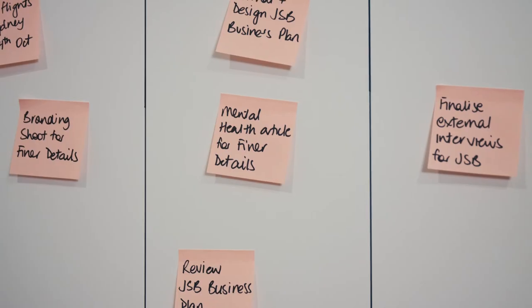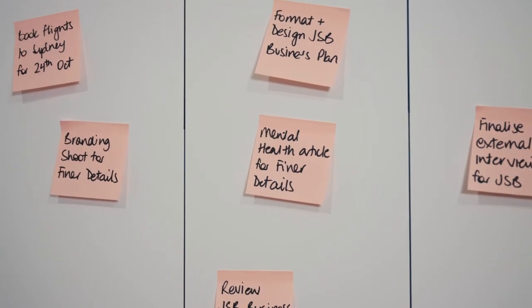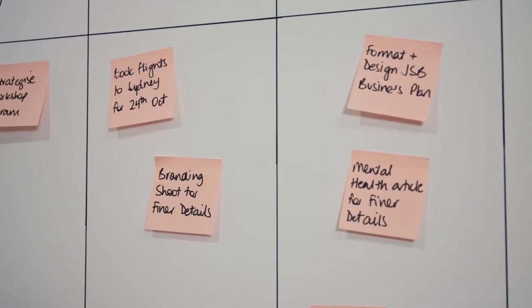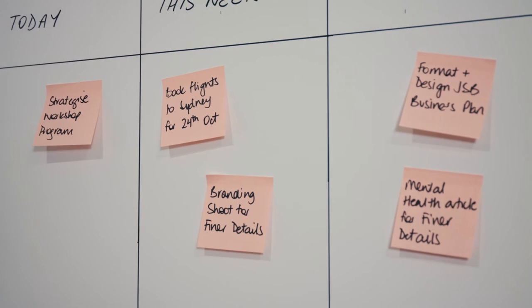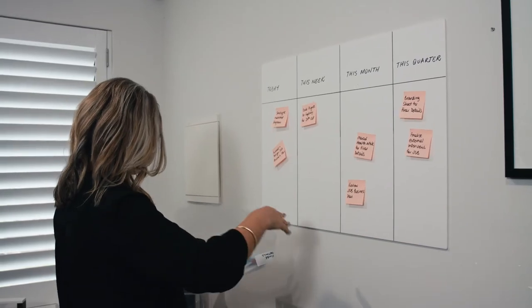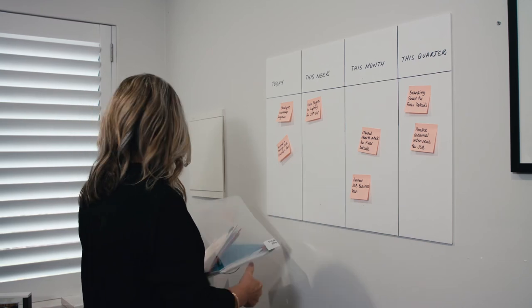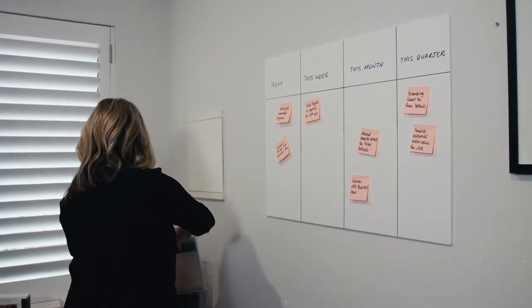Then use a card or token for each task and place it with the relevant team, column or section. As the task progresses, it moves through the different stages. Once you have a visual overview of what needs to be done and by when, you can prioritise what's most important for your individual workday.